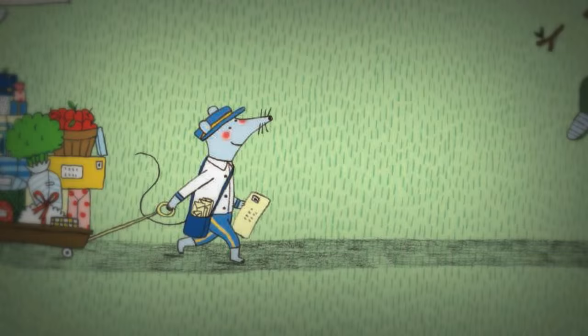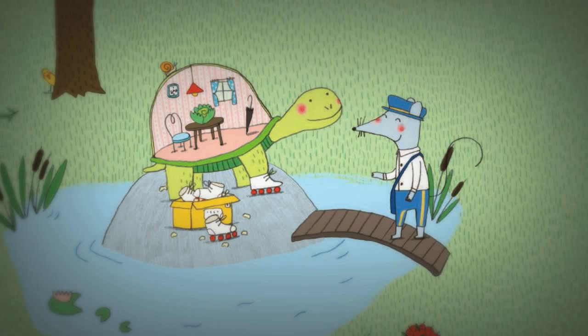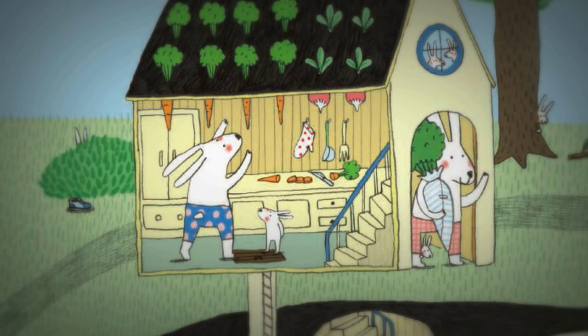In this bustling picture book, Mr. Postmouse carefully loads up his wagon and sets off to make the day's mail deliveries to all the creatures on his route. Via cross-section drawings, readers get to peer inside all of the homes Mr. Postmouse stops at, and each one is different depending on the animal or creature that lives there.